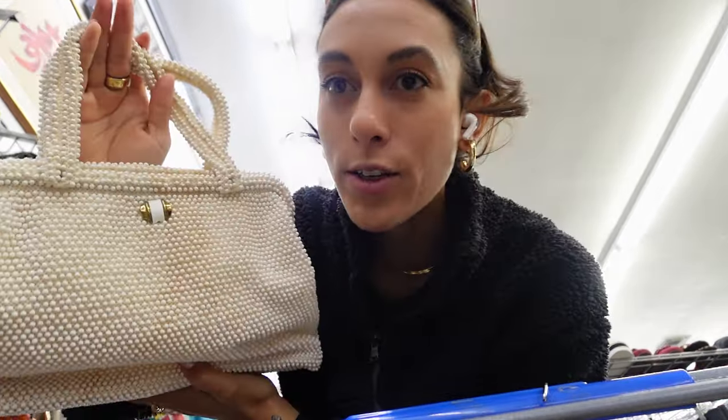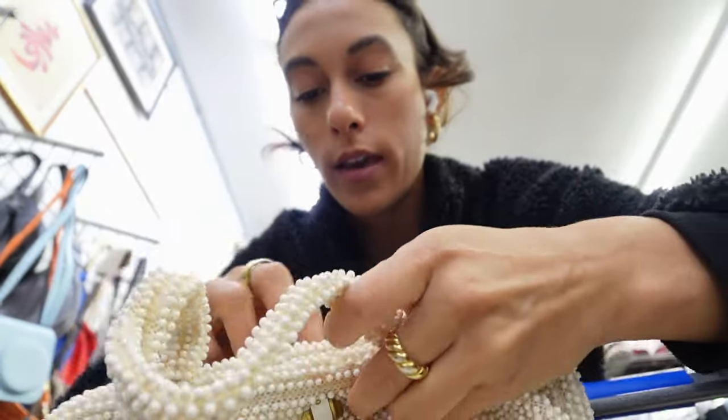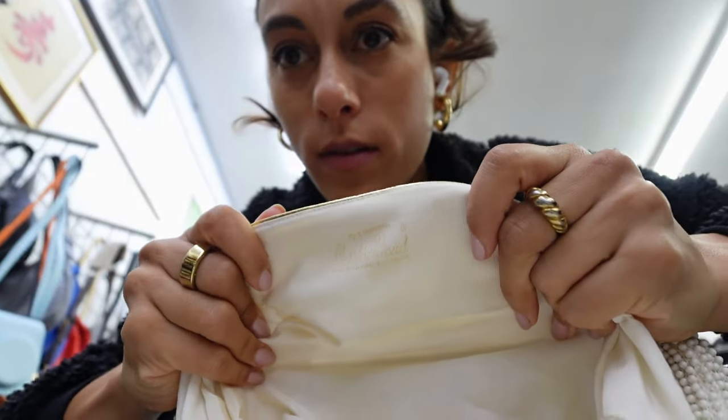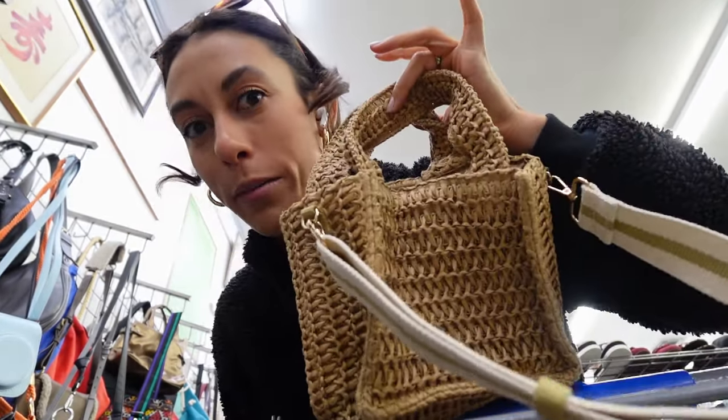This is really interesting — it's like a beaded vintage bag. Look at this label. And this one is from H&M. This is going to be perfect for my Miami trip.